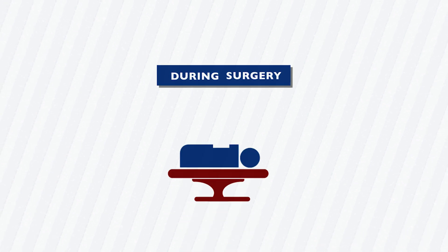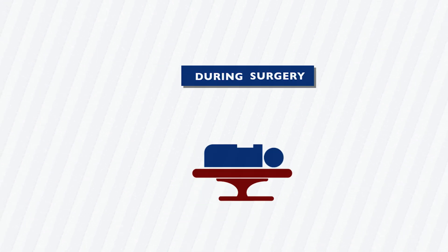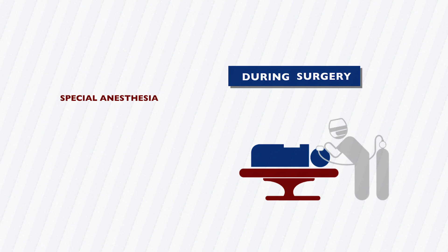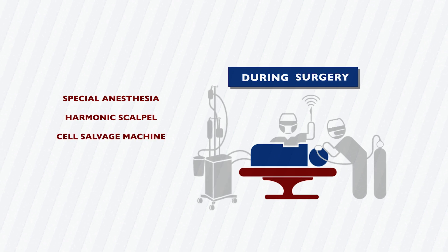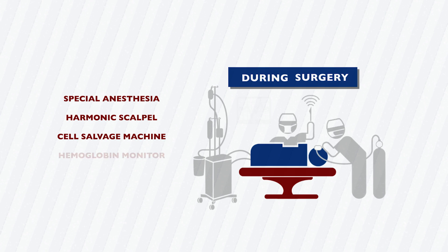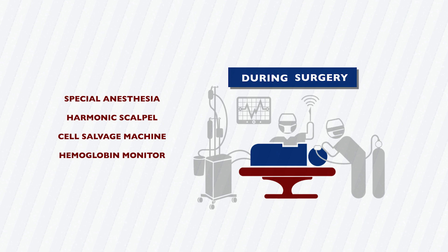Tools and techniques used during surgery include anesthesia processes to safely lower blood pressure. Harmonic scalpels clot the blood while cutting the tissue. Cell salvage machines collect lost blood, wash it, and return it to the patient. Hemoglobin monitors reduce the need to collect blood samples to be sent to the lab.